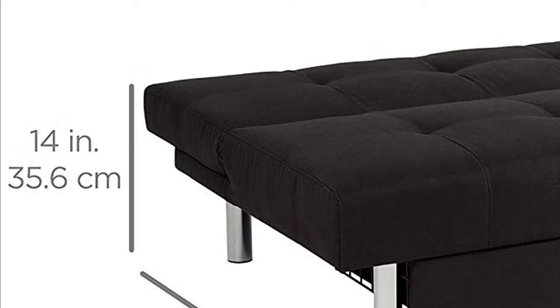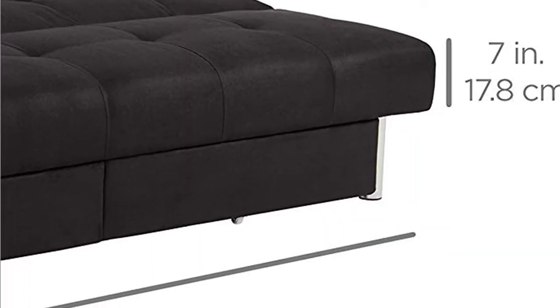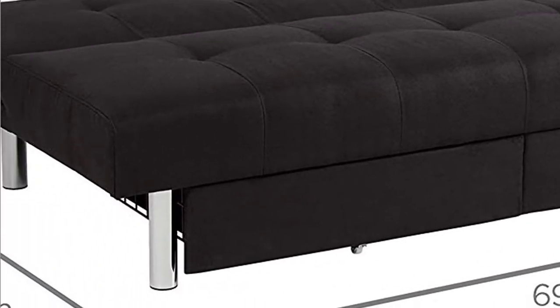Best Choice Products Microfiber Futon Folding Sofa Bed Couch with Mattress and Storage, Sleep Recliner Lounger. Great futon made out of soft padded microfiber, making it perfect for entertaining guests or simply cozying up for a movie night. Backrest is capable of being adjusted in multiple positions, allowing the futon to easily convert to a bed.